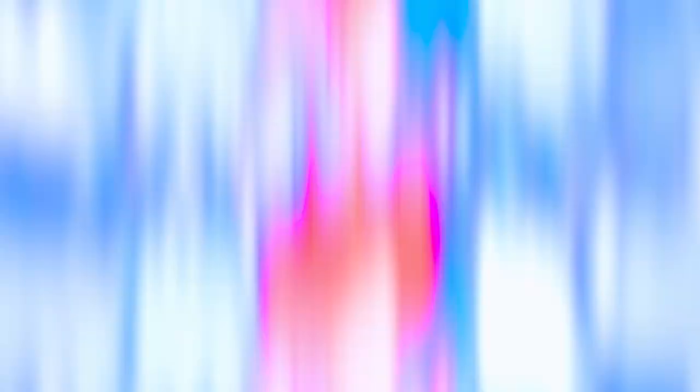Next up, let's go with House of Sillage — The Contemporary from the Gentleman's Collection. You've got to be a gentleman or else you cannot own this. Cardamom, plum, cedar, and amber are some of the notes in this fragrance, along with additional fruity notes. It is kind of a designery fragrance, even though it is a niche house, and it comes in this fancy bottle with a little button that makes the thing slide. It's got a designer kind of scent profile to it. Is it gimmicky or cool? I think it's kind of cool and gimmicky at the same time.